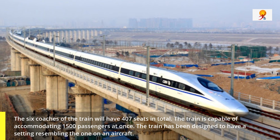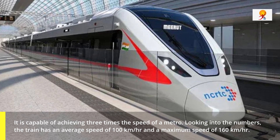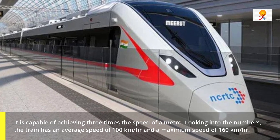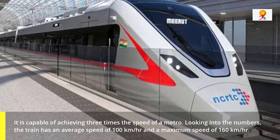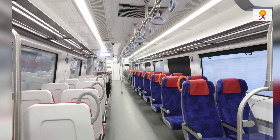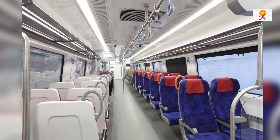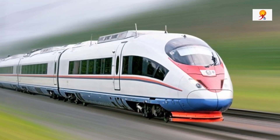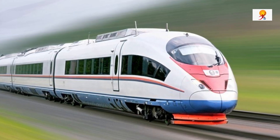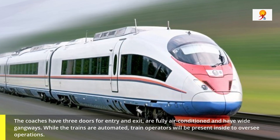This train is capable of achieving 3 times the speed of a metro. The train has an average speed of 100 km/h and a maximum speed of 160 km per hour. It will have 2x2 transfer seating, wide standing space, overhead luggage racks, CCTV cameras, sockets at every seat for laptop and mobile charging, dynamic route maps, auto-control ambient lighting system, and a heating, ventilation, and air conditioning system, among other amenities.